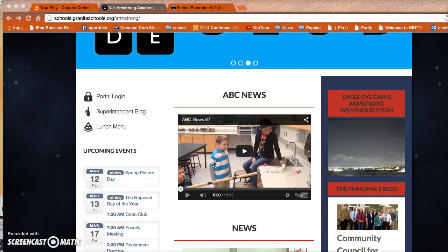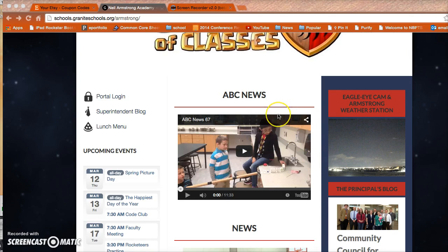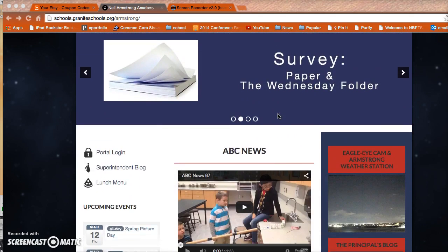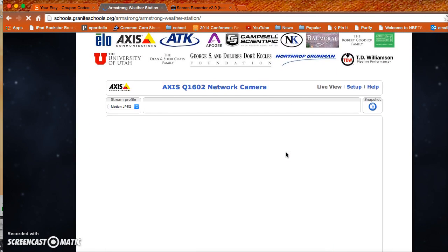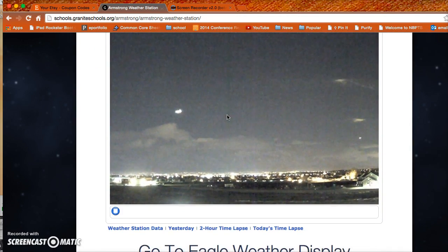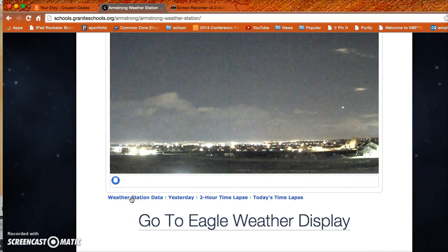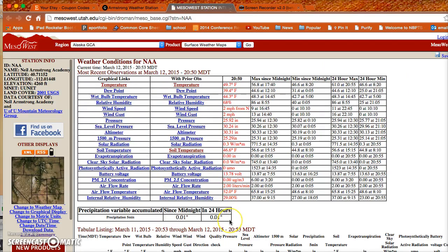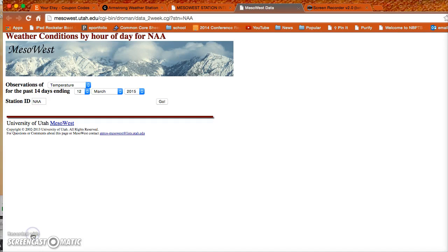Alright Armstrong Eagles, when you want to find that information for Lem to figure out what the high temperature and the low temperature was for December, January, and February, you're going to go to the Neil Armstrong website. On the right you're going to click the link that tells us about the weather station. When it pulls up you'll see a live cam of what's going on right now — look at that airplane flying through the sky, that's interesting. Then you're going to go down and click right below it at the weather station data.